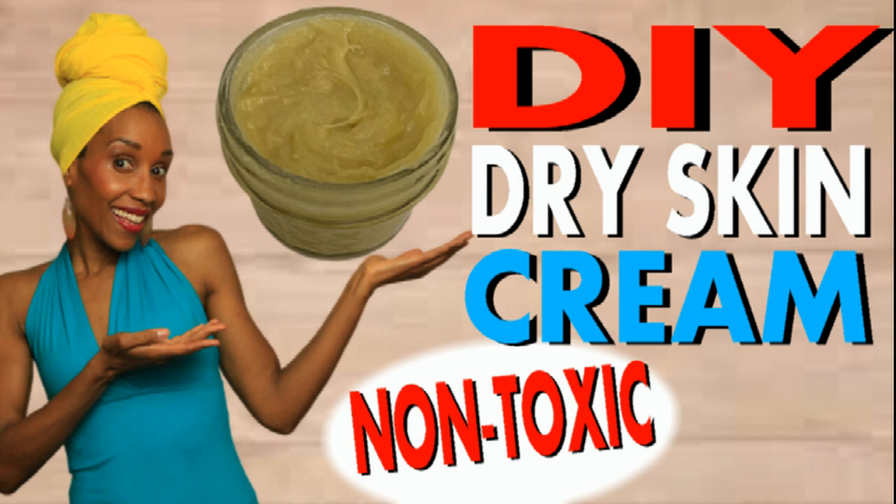It doesn't involve any mixers or any blenders. It's just you, a couple of jars, a spoon, and some oils.